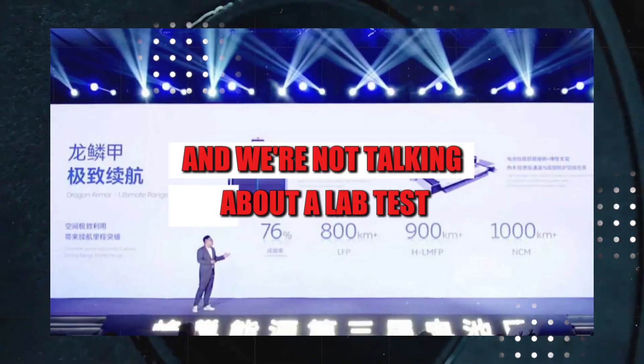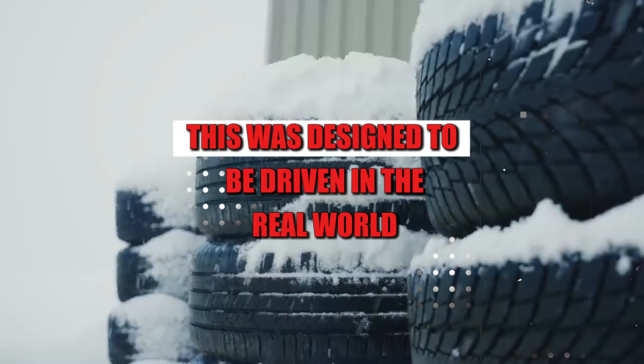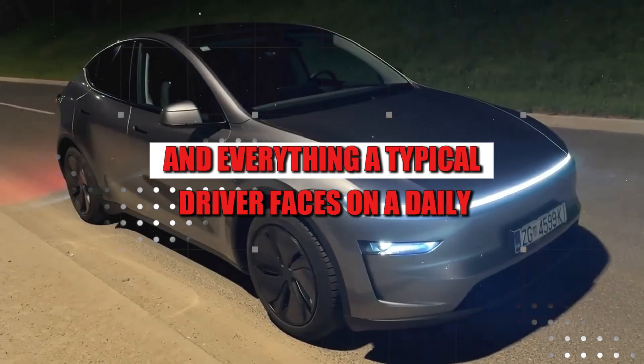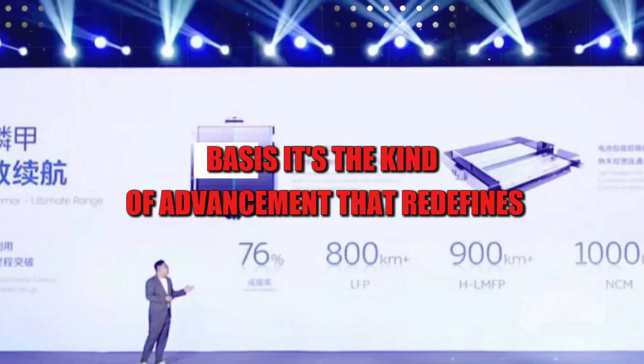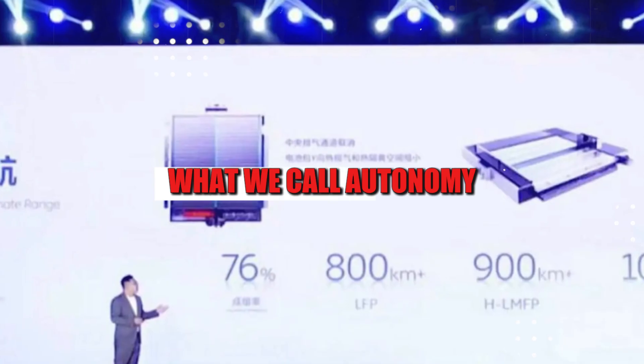And we're not talking about a lab test with the air conditioning off. This was designed to be driven in the real world, with roads, traffic, and everything a typical driver faces on a daily basis. It's the kind of advancement that redefines what we call autonomy.